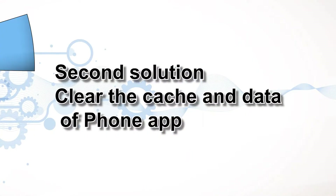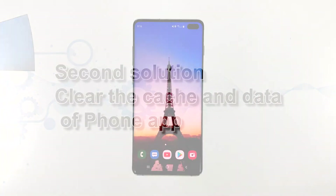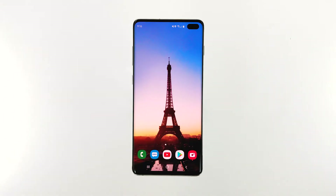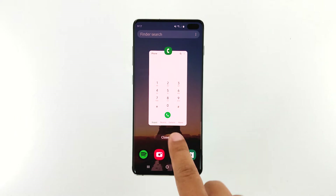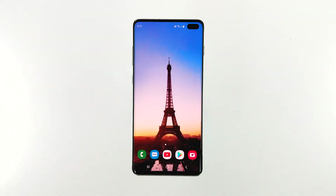Second solution: clear the cache and data of the phone app. This will reset the app back to its default settings and configuration. If this is an issue with the app itself, then this procedure will fix it and make it work perfectly again. Don't worry, none of your contacts will be deleted if you do this.